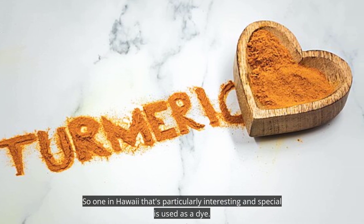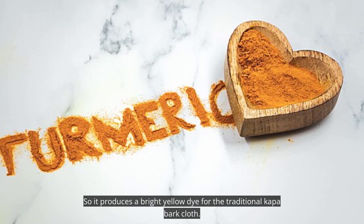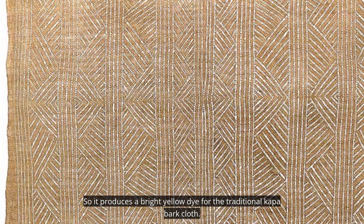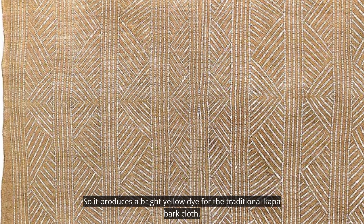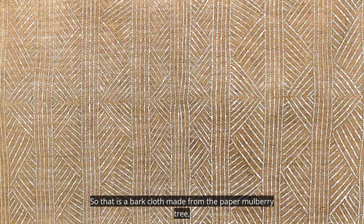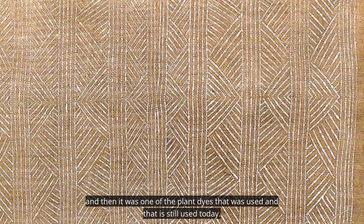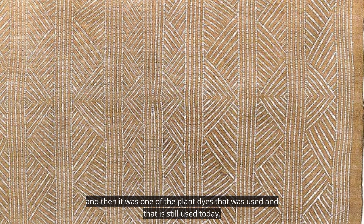One use in Hawaii that's particularly interesting and special is as a dye — it produces a bright yellow dye for the traditional kapa bark cloth. That is a bark cloth made from the paper mulberry tree, and turmeric was one of the plant dyes used, and it is still used today.